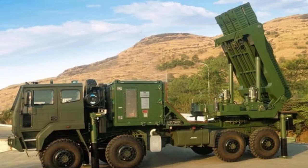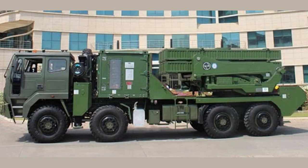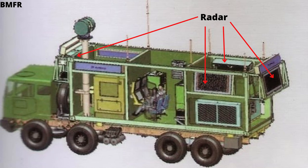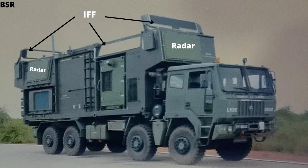The system has the capability to search and track targets while moving, with six ready-to-fire canisterized missiles on a high-mobility vehicle that can be fired at six different types of targets. Its command and control system, target acquisition, and fire control are fully automated. The surveillance and fire control radars were developed by BEL, and both radars are four-faced configured to provide 360-degree coverage.